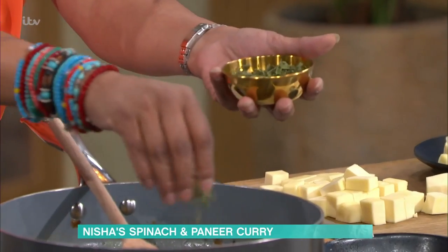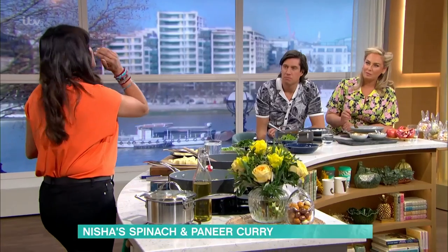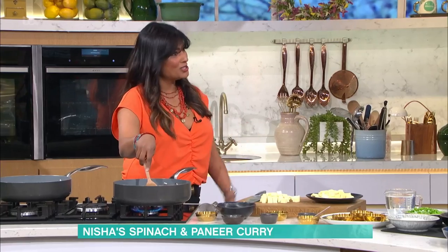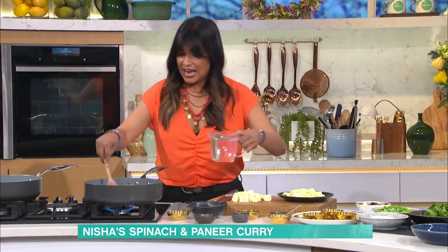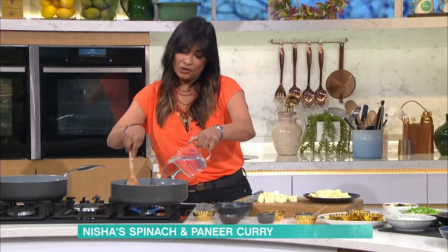Quick recap: garam masala, turmeric, chilli go into the sauce. Then add a lovely herb called fenugreek — it's that intrigue, the smell that makes you think 'I want a curry'; it just hits your brain. For a thick, potent sauce use tomato purée. If you wanted it lighter and more summery you'd use tinned tomatoes, but for a good belt of flavour use tomato purée. Then water it down to create the sauce and you get that very archetypal tikka masala-looking sauce.